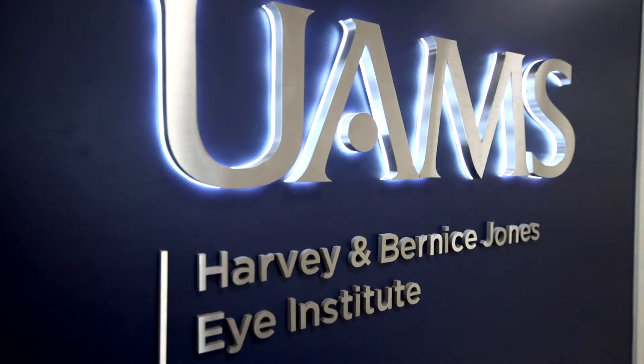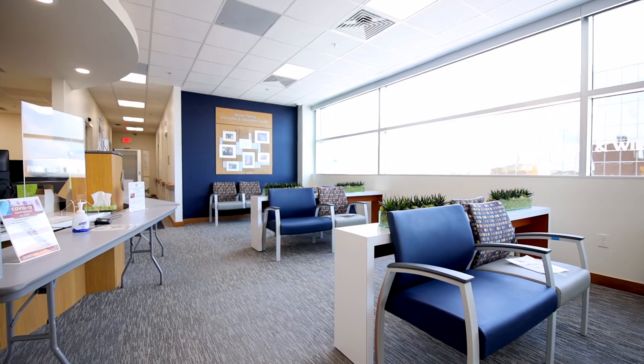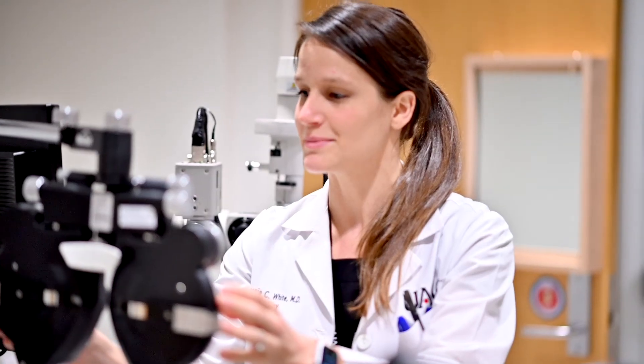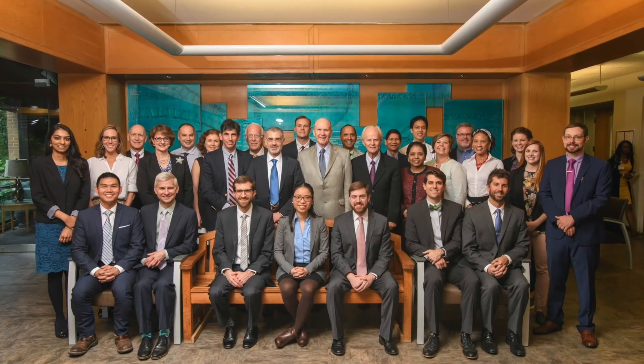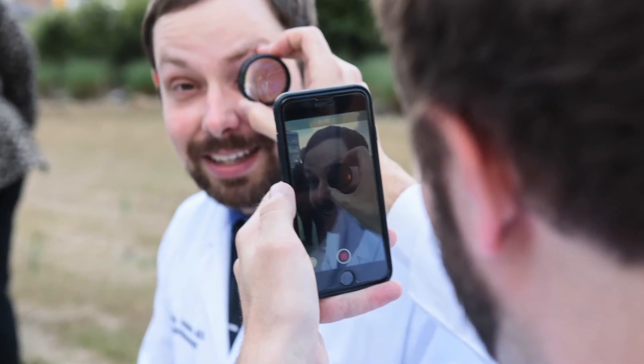If you're looking for the best ophthalmology program in the country, come to UAMS. We have the best surgical volume, the best technology, and the best people to work with. It will really feel like family and you'll leave here the best ophthalmologist that you could be. Everybody at this institute is invested in the residency program. It's not an eye institute that happens to have a residency program — it's a residency program that is the heart of the Jones Eye Institute.